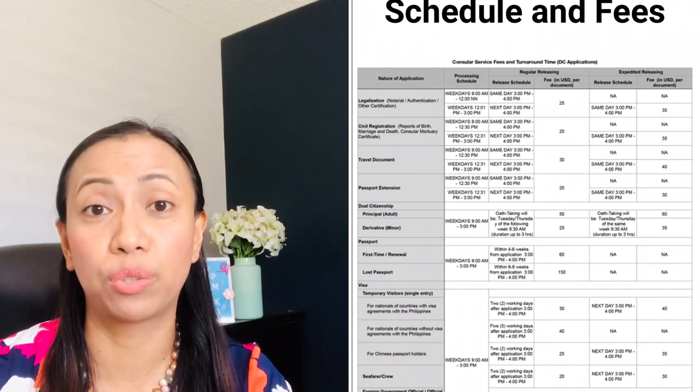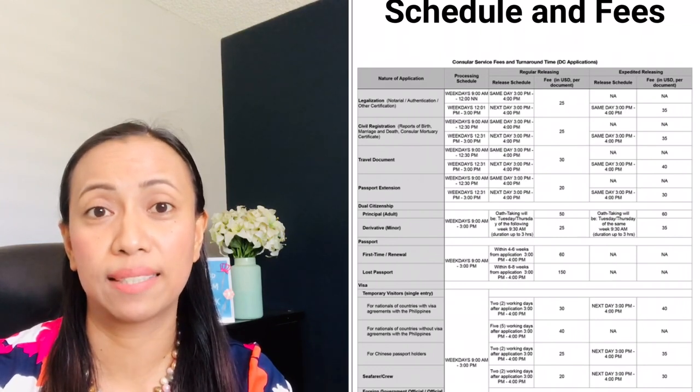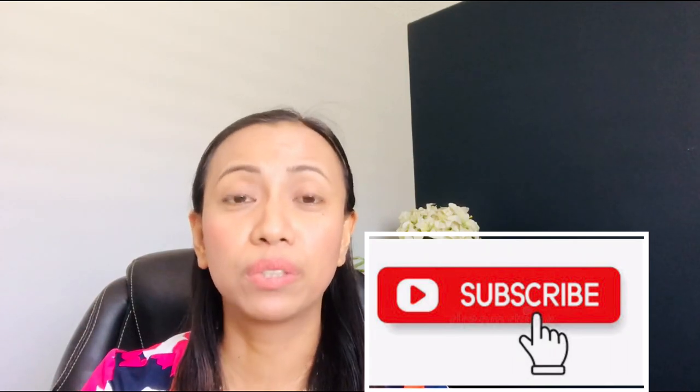I hope I provided you with valuable information before traveling to the Philippines. If you like this video, please give it a thumbs up, and if you haven't subscribed, please subscribe and hit the notification bell. I will continue to provide videos about Philippines travel updates. Stay safe, enjoy your day, and thanks for watching!